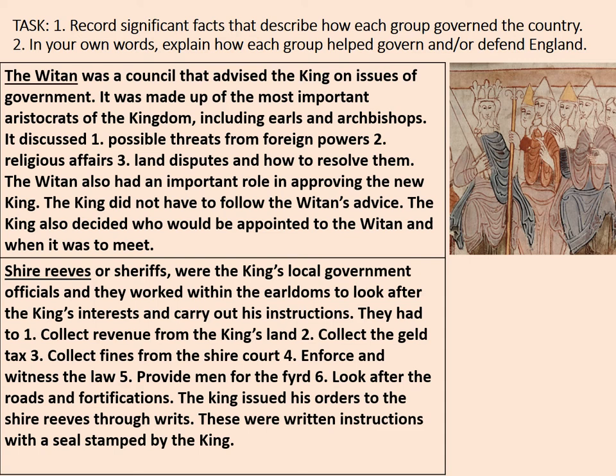The Shire Reeves, or sheriffs, were the king's local government officials who worked within earldoms to look after the king's interests and carry out his instructions. They had to: collect revenue from the king's land; collect the geld tax; collect fines from the shire court; enforce and witness the law; and provide men for the fyrd. A sixth responsibility was to look after roads and fortifications.